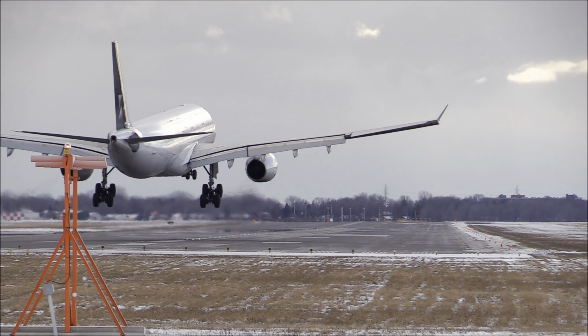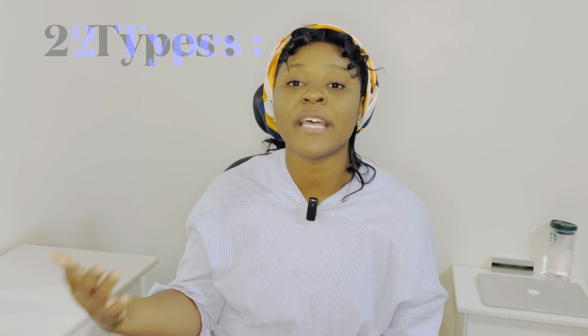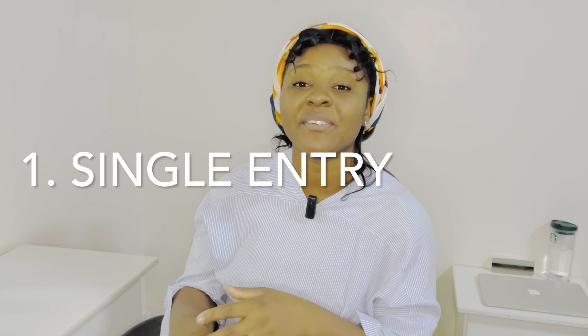Welcome back to the channel. In today's video, I'll be talking about the Saudi Arabia exit and re-entry visa — highlighting the requirements, the processes involved in obtaining one, the cost, and why it is important for you to apply for this visa.